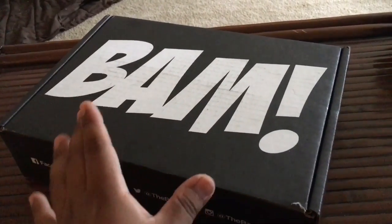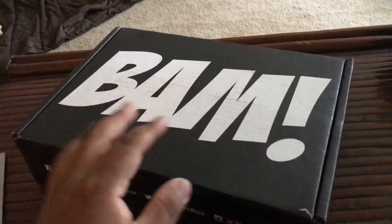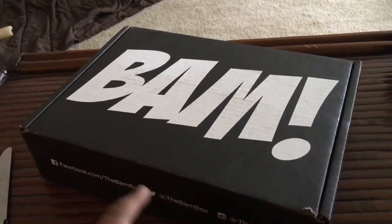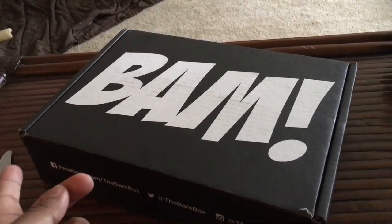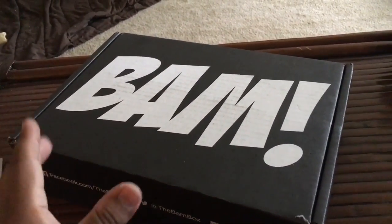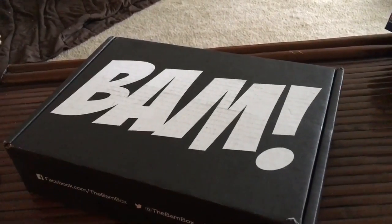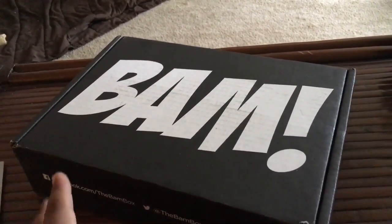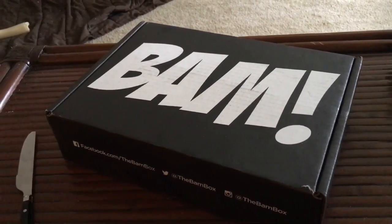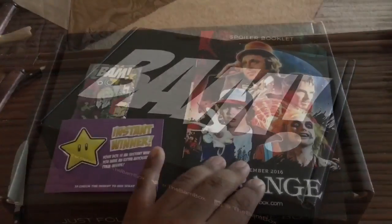I believe the big item this month — in one in four boxes — is a signed item from one of the Stranger Things kids. They did a signing session with them. I think that's like an instant winner type of thing. So let's just jump right in and see what we get. I'm pretty excited for this month.